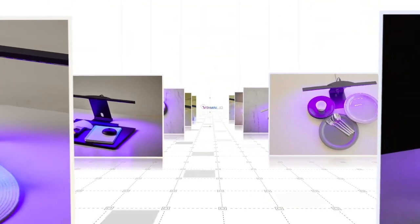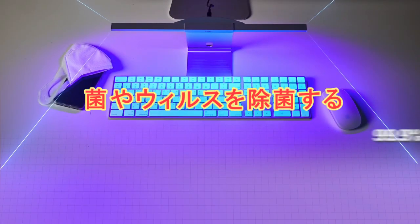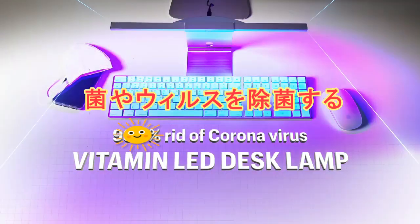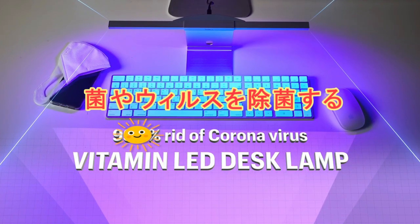It can also be used in a variety of places and on items like masks, chopping boards, tableware, toys, remote controllers, and car keys. In the post-COVID-19 era, protect your daily life with the Vitamin LED desk lamp.